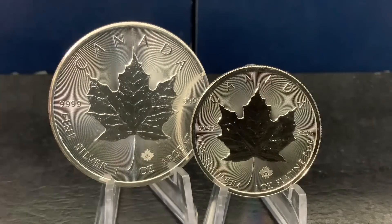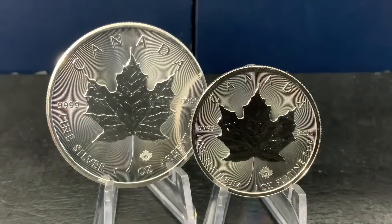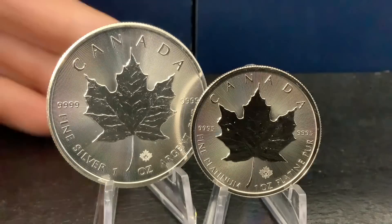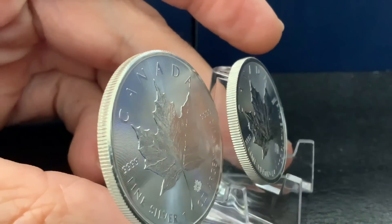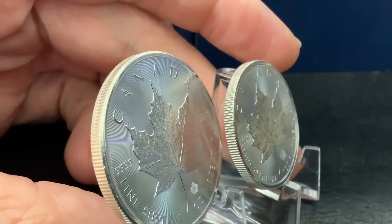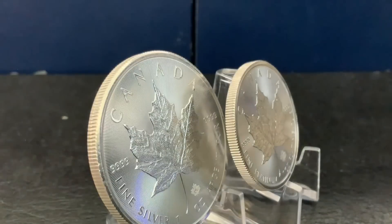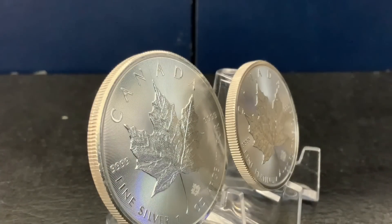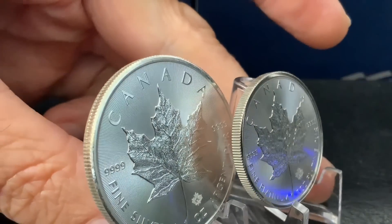That's why you can see the same weight looking so different in size. This is one ounce of silver and this is one ounce of platinum. Just the size differential between the diameters gives you that example — you can see how different they are. That difference is very easy to distinguish just in terms of the size of the pieces. This one is 30 millimeters and the silver is 38.1 millimeters — and these are platinum and silver Maple Leaves.